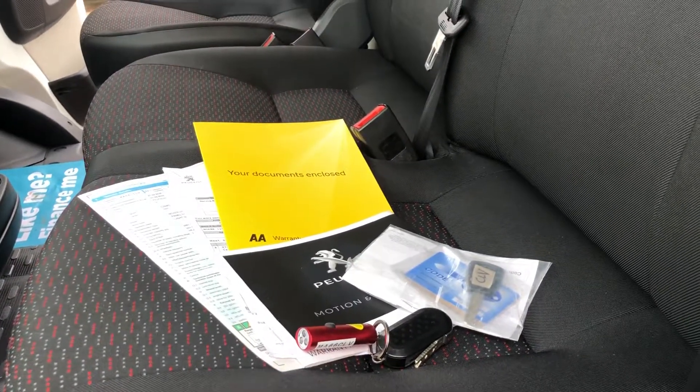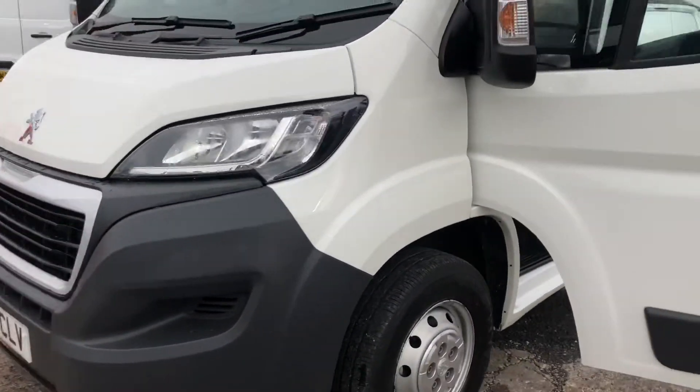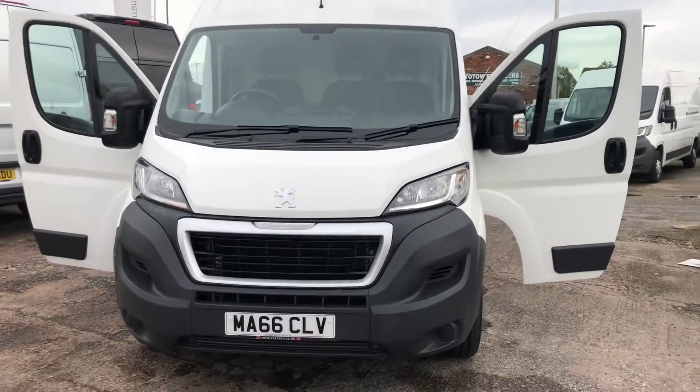There's all the documents — the full V5, full service history, main key and the spare key. We do take part exchange vehicles, so if you've got a vehicle you'd like to swap in, let us have the details and we'll give you a competitive price for that.